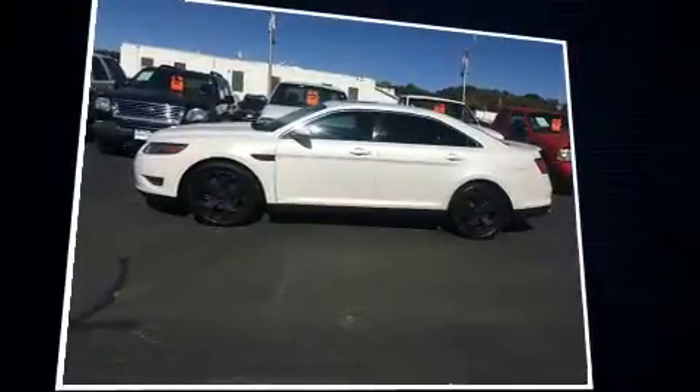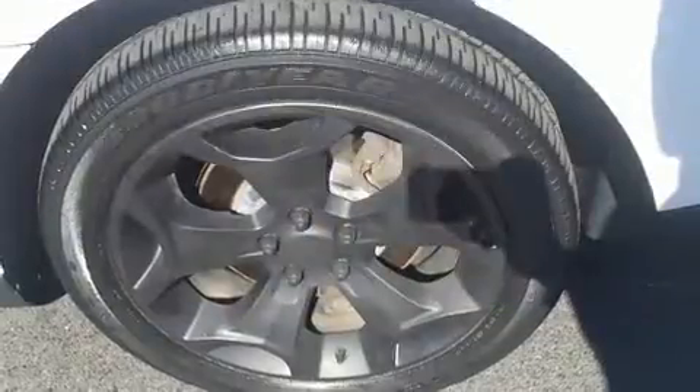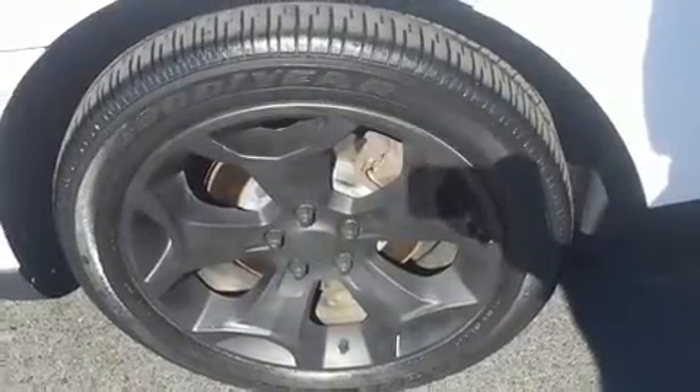It's equipped with tons of terrific amenities, but it won't break your budget, like power windows, mirrors, and seats, front and rear reading lights, a tachometer, a trip computer, an automatic dimming rearview mirror, automatic dimming door mirrors, and leather upholstery.